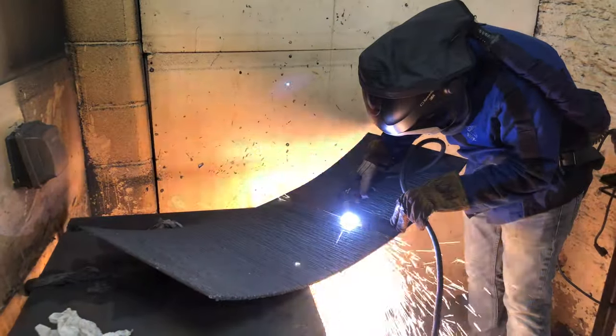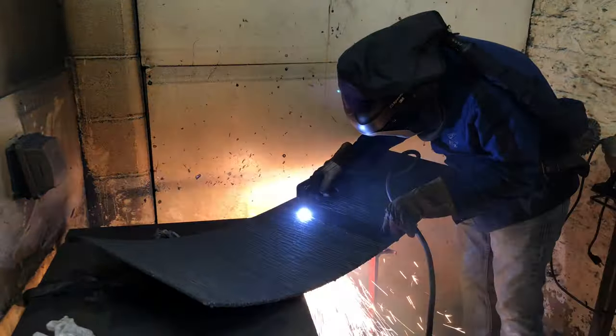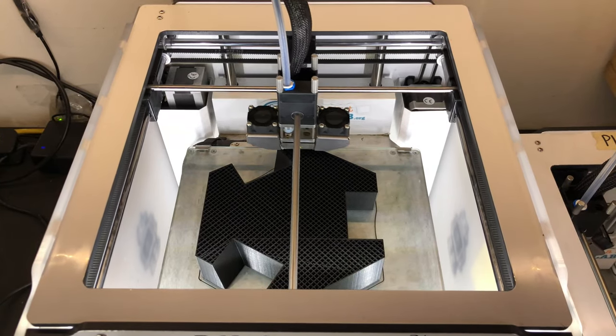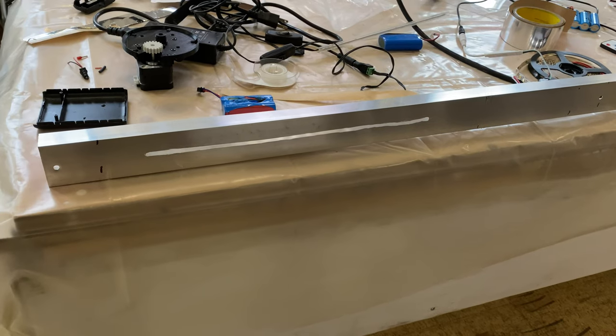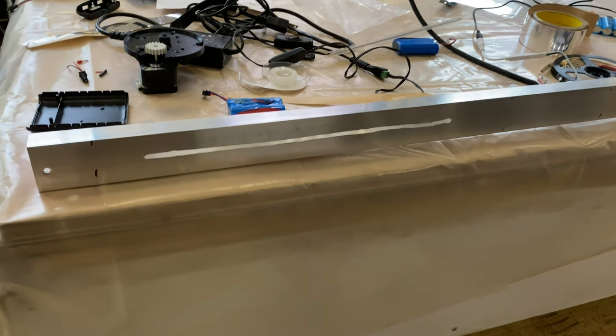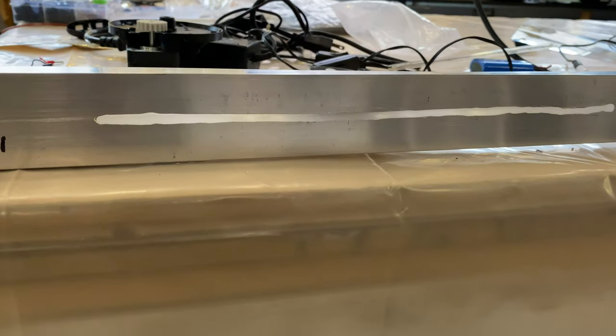I employ a lot of different tools to get the job done: welding and plasma cutting, 3D printing, laser cutting, CNC machining, and I also do my own custom electronics.